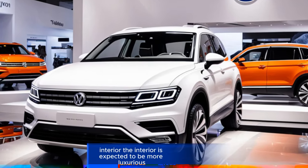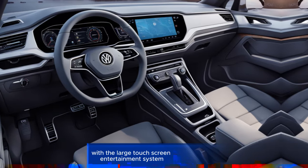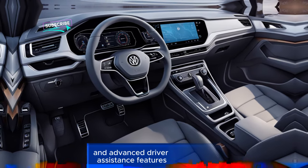Interior. The interior is expected to be more luxurious and tech-focused, with a large touchscreen infotainment system, digital instrument cluster, and advanced driver assistance features.